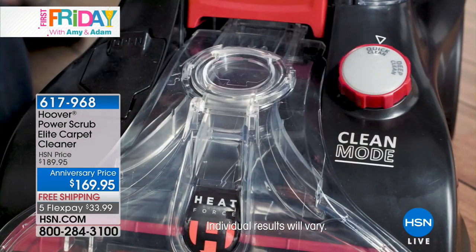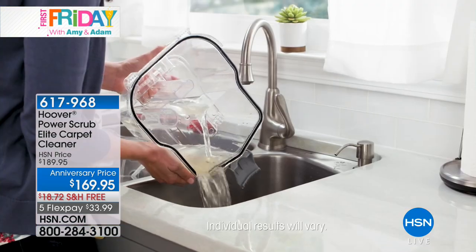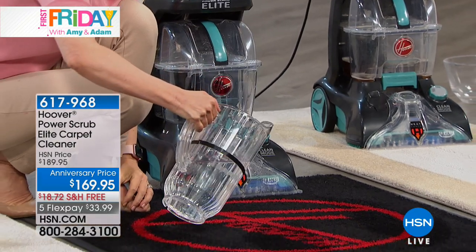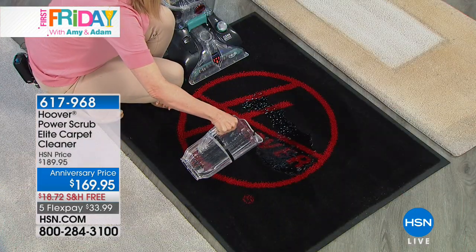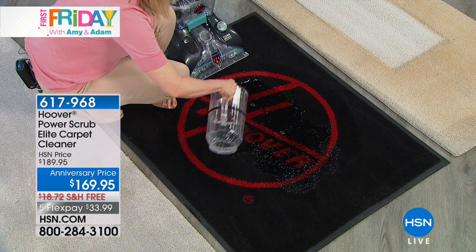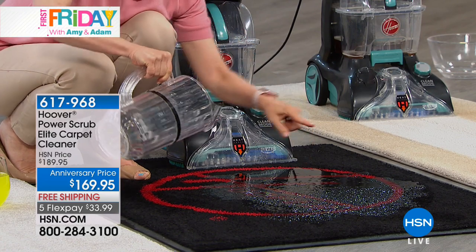Think about where dogs are walking, cats are in the kitty litter — lord knows what our children are bringing home from school. That's changing our air quality, especially for those with allergies. You don't need to rent machines everyone else has used. You don't need to call someone and spend hundreds of dollars — today get it home with free shipping and handling. Nobody else has a more powerful unit than we do here at HSN, and we've got it $20 off. It's a one-time purchase.